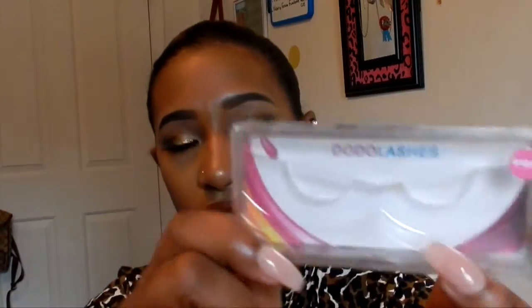Next up are some lashes. I'm not really good at lashes — it takes me about 15 minutes to put them on — but these are my Dodo Lashes in D105. I'm wearing them right now. They're very fluffy and out there, so I'm still getting used to them, but they're really good and I really like them.